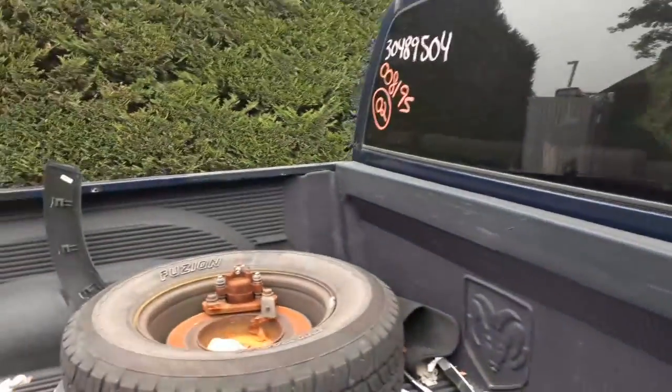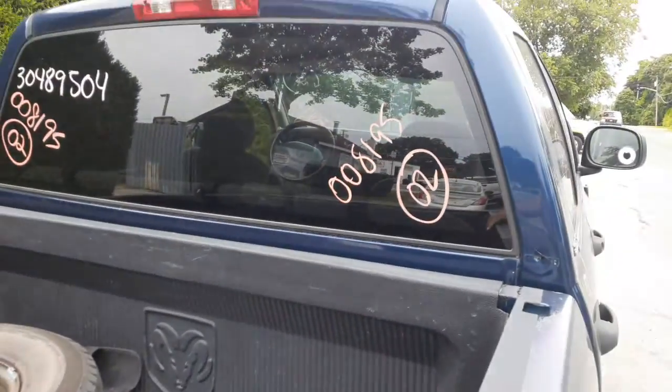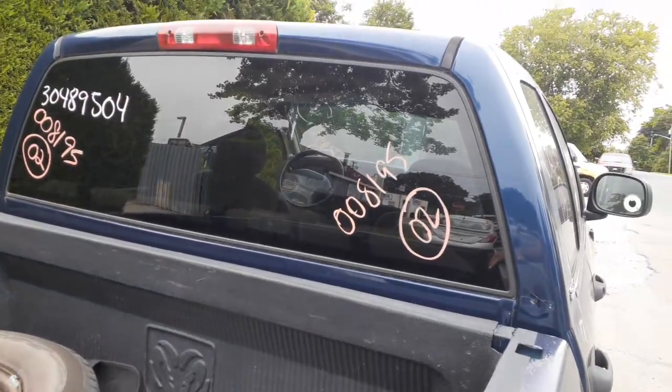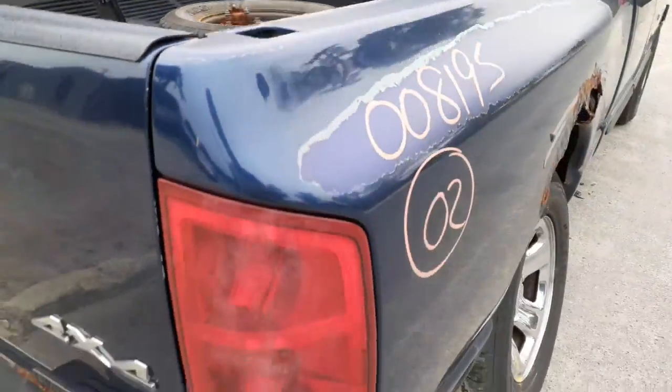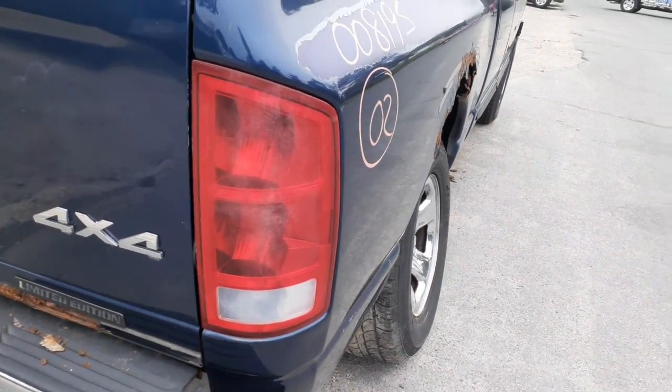You've got a rotor, caliper, and the right rear axle. Back here is your left rear caliper. There is your rear glass with privacy tint — no heat. Third brake light is present.